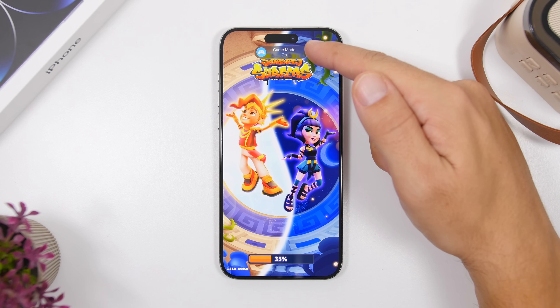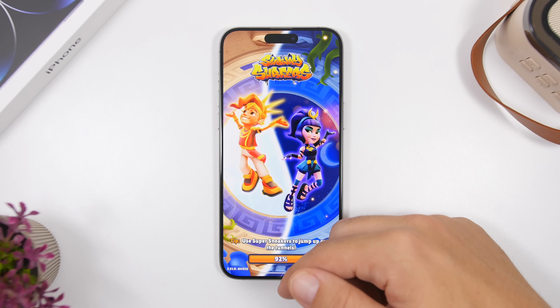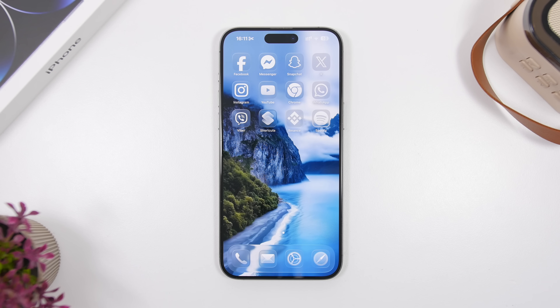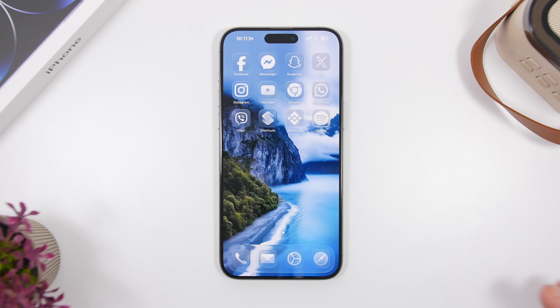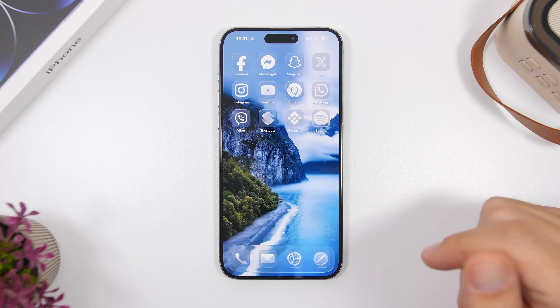Another change is for the Game Mode pop-up. Previously, Apple had added some text underneath the Game Mode pop-up, but that has been reversed with the latest beta. It's turned back to the way it was on previous betas, and it's much cleaner and looks much nicer like this.